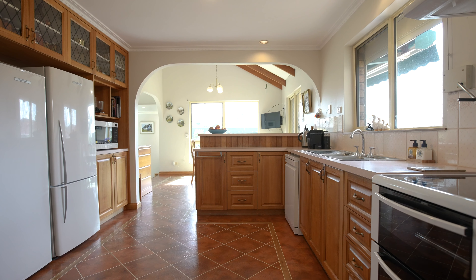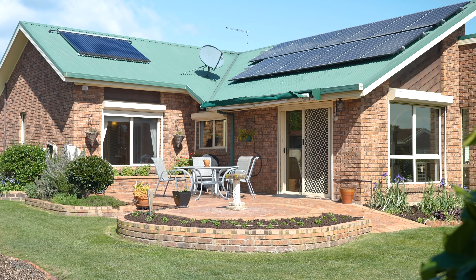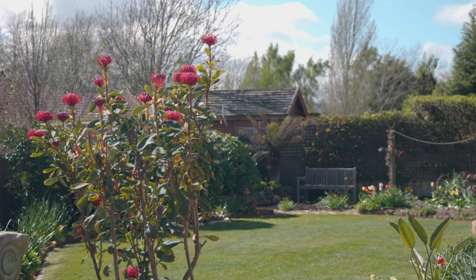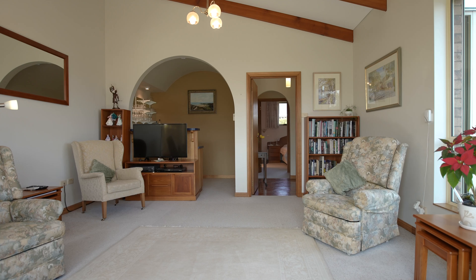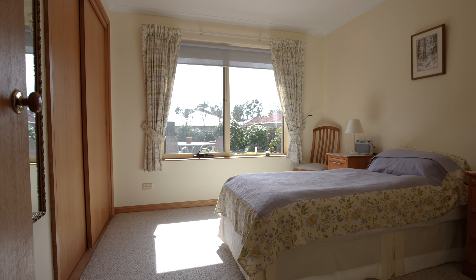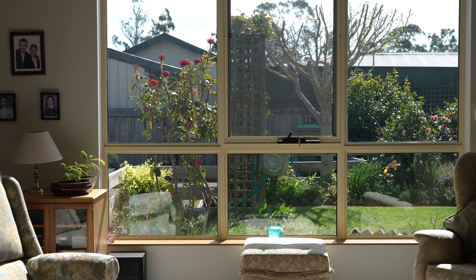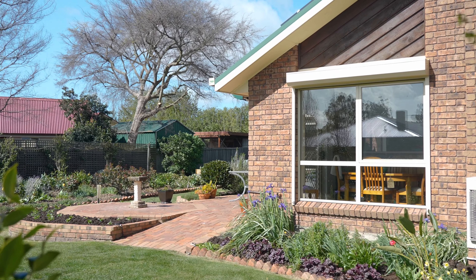An open plan kitchen and dining area leads out onto an alfresco area taking in relaxing views over the gardens. You've got reverse cycle heating, built-in robes in all of the bedrooms with the master featuring the benefit of an ensuite, double glazed windows, and internal access to the double garage.